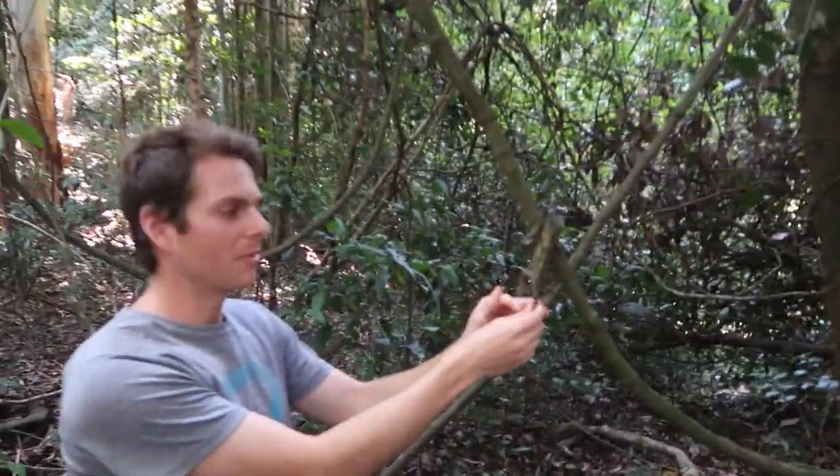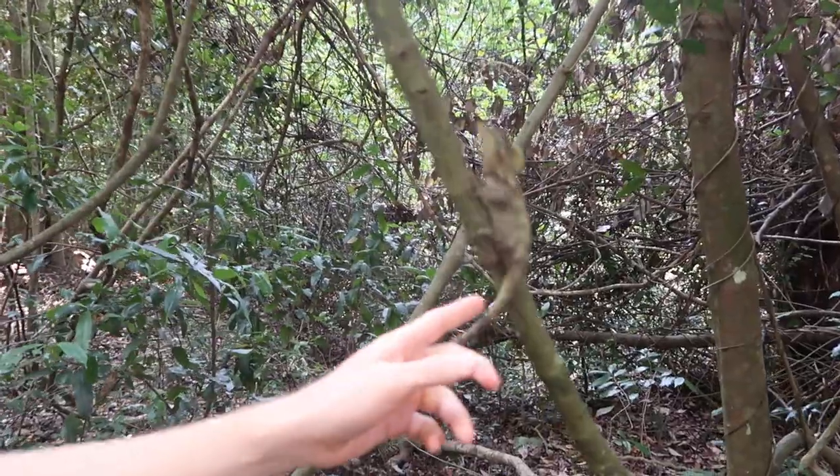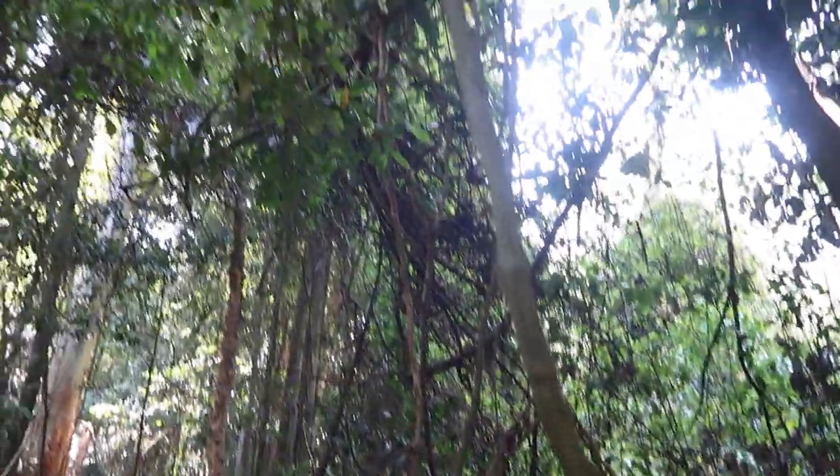They cling to the branches like this. Perfect climbers, and she'll just go on her way.